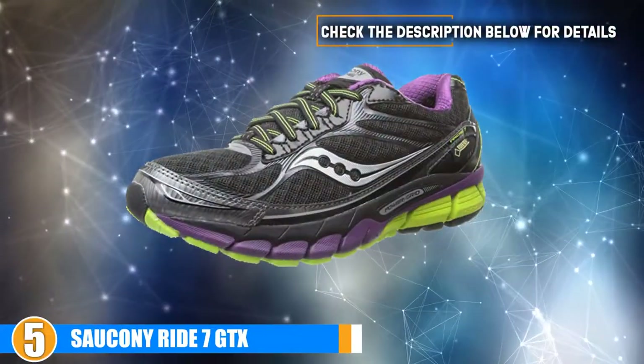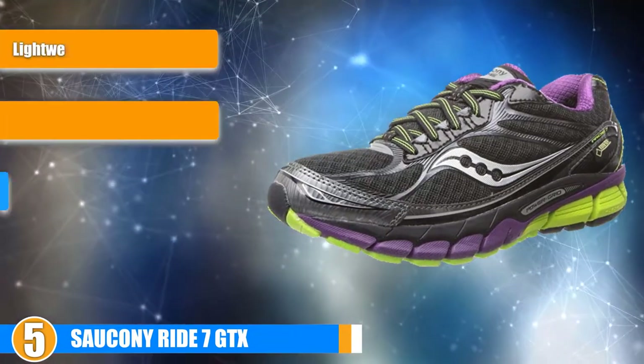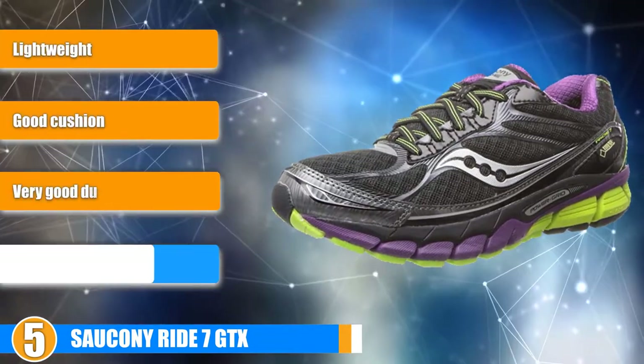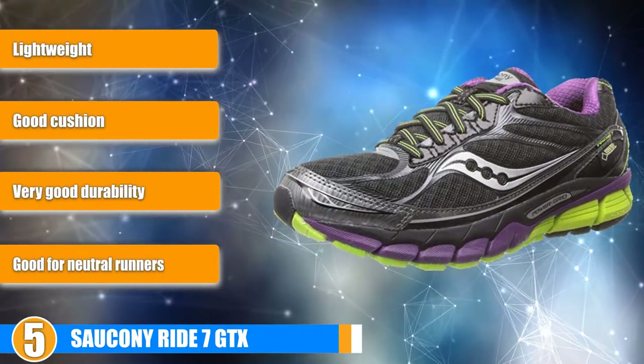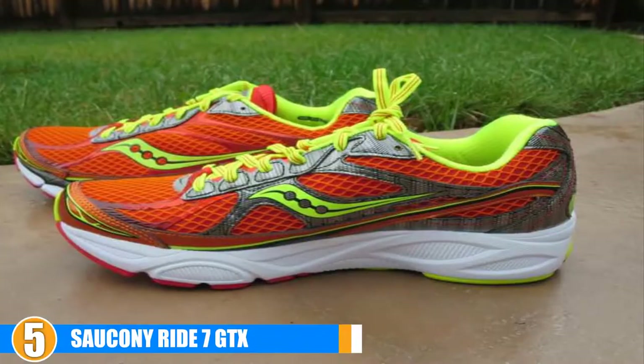At number 5 we present you the Saucony Ride 7 GTX. The Saucony Ride 7 GTX has an 8mm drop. They are neutral and great on the road. They are very lightweight, comfortable and durable and provide a great deal of cushion, comfort and stability.